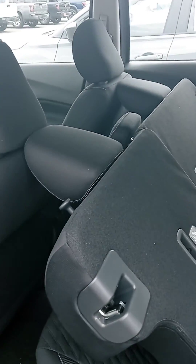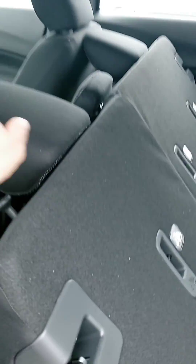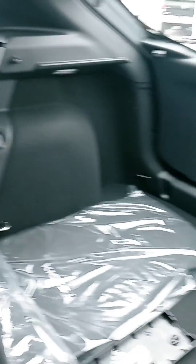Well, not sure why the back seats are like that, but you can put the seats a little further down, create a little more cargo space if needed.